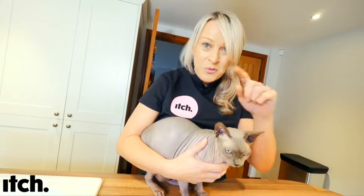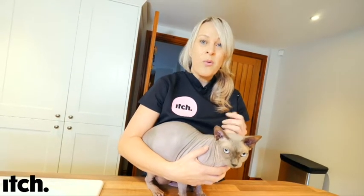I've got a question for you. Do you worm your pets? If not, why not? I'm here to tell you how and why you should be.